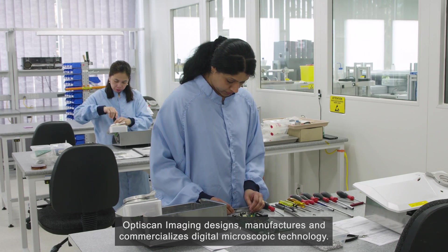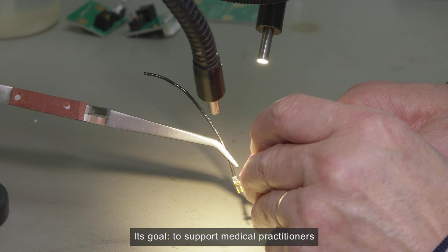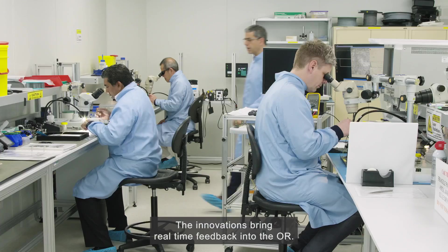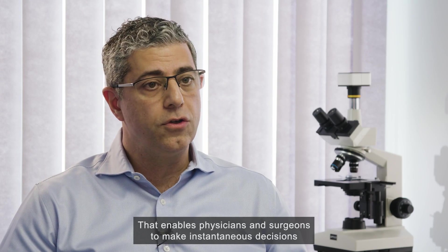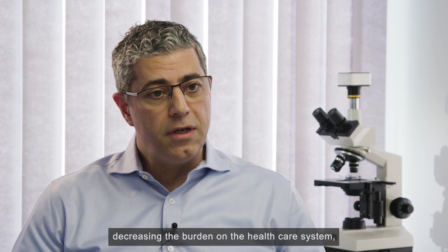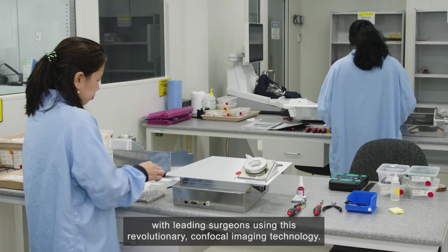OptiScan Imaging designs, manufactures and commercialises digital microscopic technology. Its goal is to support medical practitioners and researchers in providing better outcomes while saving time and money for healthcare providers. The innovations bring real-time feedback into the OR, enabling physicians and surgeons to make instantaneous decisions in the operating theatre, positively affecting the quality of life of patients, decreasing the burden on the healthcare system and improving patient outcomes.